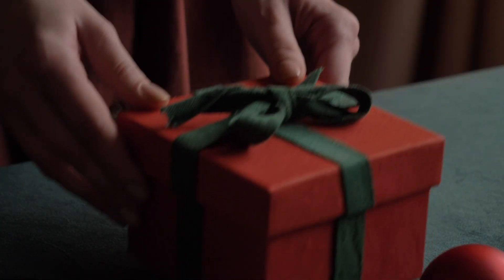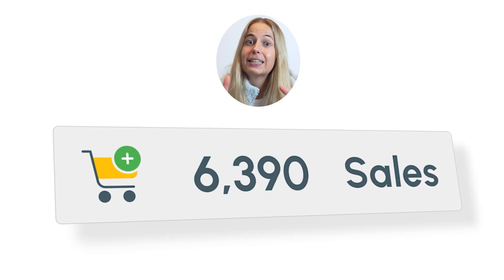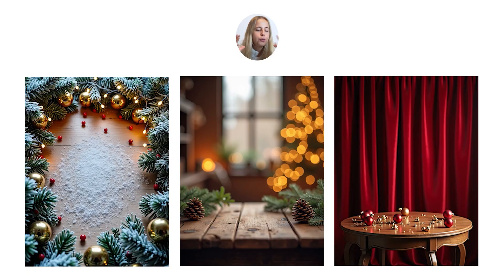Holiday themed content tends to get 45% more clicks, which essentially means it's a very easy way to boost your sales at the end of the year. In this video, I'm going to show you how to create some beautiful Christmassy backgrounds for your products that you can use for your e-commerce shop or social media posts, gift cards, invitations, and much more.